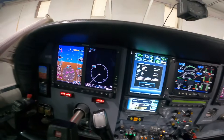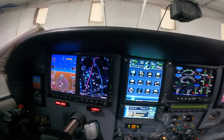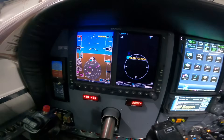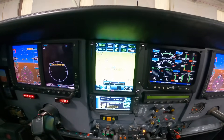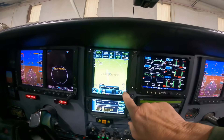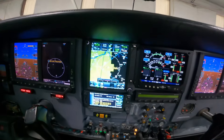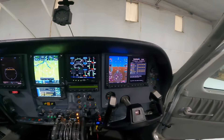Of course we're in the hangar so it's not going to give us much on the displays, but I can turn it on and it gives me a map. It shows the airspace around O'Hare. It doesn't have a GPS position being inside the hangar, so it doesn't know where it's at — I can't fault it for that. But that's the modern stuff.